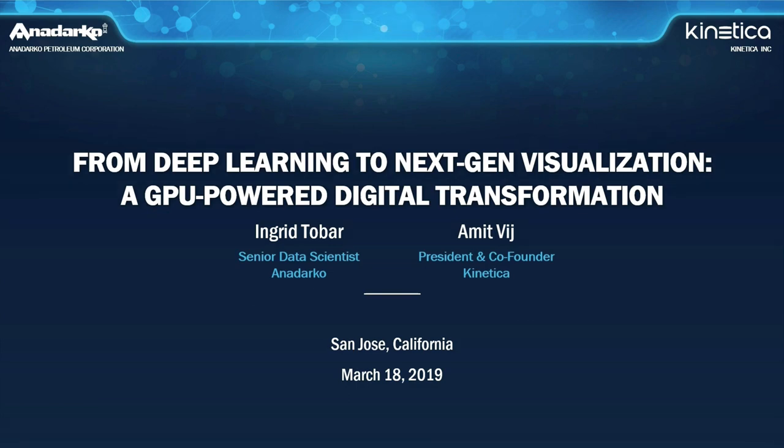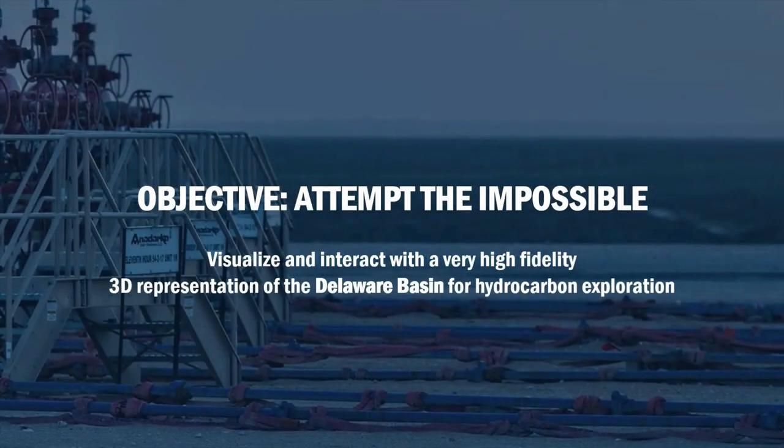Good morning, everyone. About six months ago, one of our geologists had an idea. What if we could build a reservoir model of the Delaware Basin at the highest resolution possible? And beyond that, what if we could visualize and interact with this model on a web browser? I am a data scientist and my job is to support him deliver on that vision.